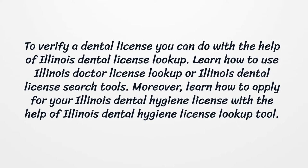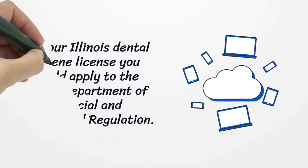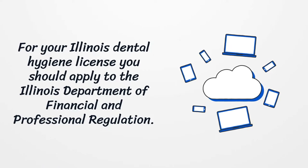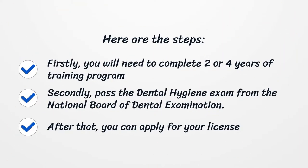Moreover, learn how to apply for your Illinois Dental Hygiene License with the help of the Illinois Dental Hygiene License Lookup tool. For your Illinois Dental Hygiene License, you should apply to the Illinois Department of Financial and Professional Regulation. Here are the steps. Firstly, you will need to complete a two or four year training program. Secondly, pass the dental hygiene exam from the National Board of Dental Examination. After that, you can apply for your license.